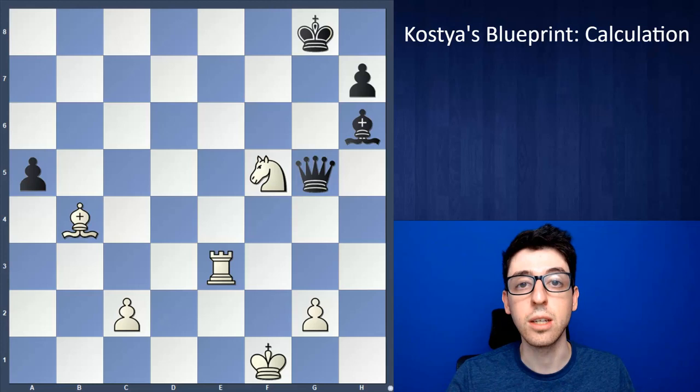Lastly, maybe one of the most important parts of calculation is time management. I'm assuming most people watching this are either tournament chess players that play with a clock or online chess players that play rapid, blitz, and bullet where the clock is always a huge factor. Because we don't have unlimited time, we're not able to just calculate everything out, and how you use your time, conserve your time, and the speed of your calculation all really play a huge factor in the process.